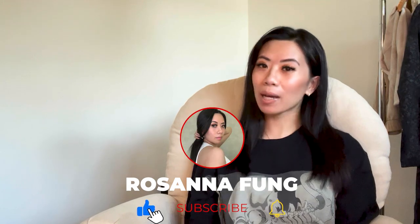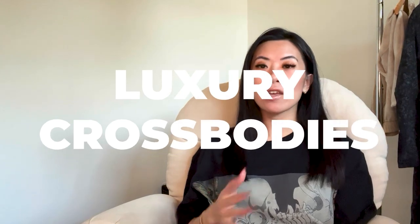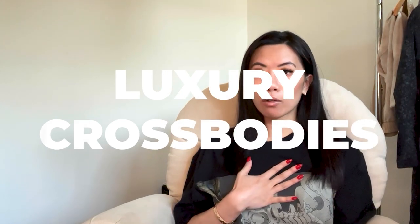Hello everyone, my name is Rosanna and we are talking about luxury crossbodies today. Grab a cup of tea or coffee or whatever your drink of choice is and sit back and relax. If you are looking for a new crossbody around $1,500 to $2,000 USD, you are in the right place.